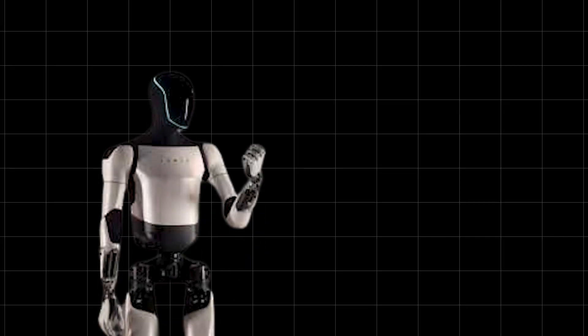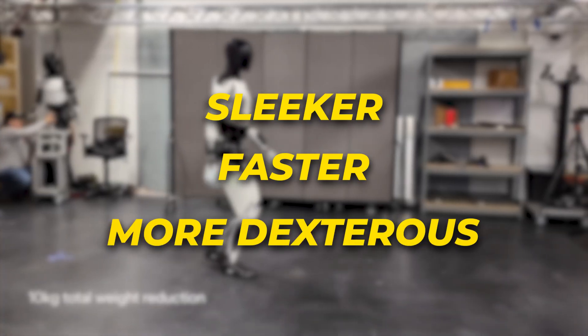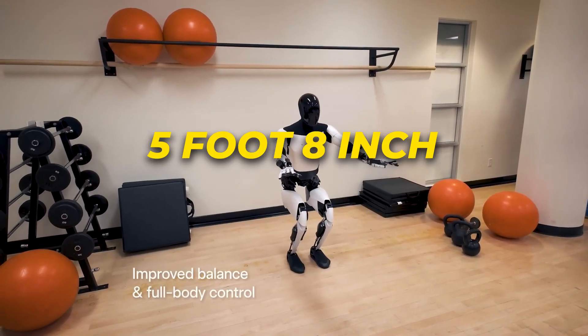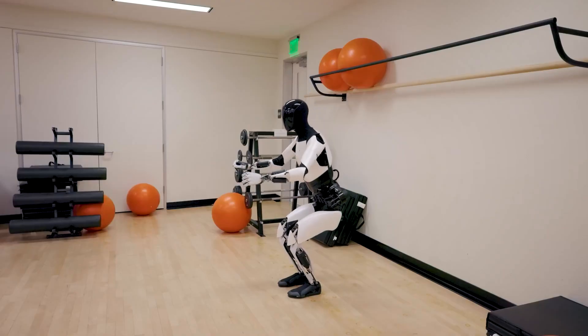Stepping first into the ring is Optimus Gen 2 — sleeker, faster, and more dexterous than its somewhat clunky predecessor. Now standing just under 5'8", it got nearly a half-foot shorter, likely improving balance algorithms in the process.